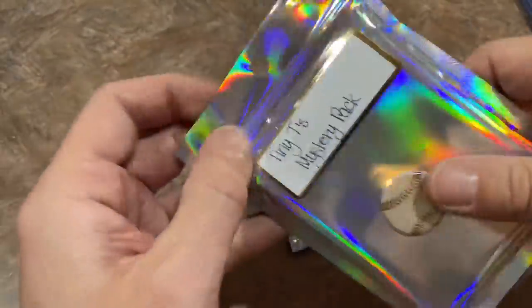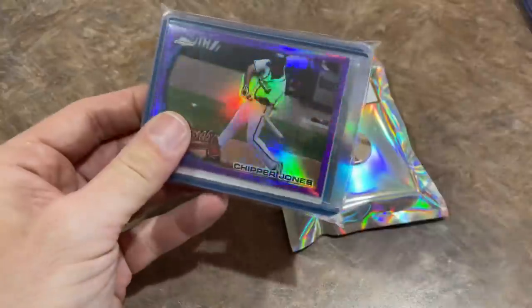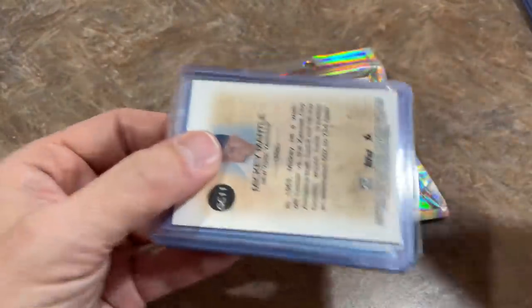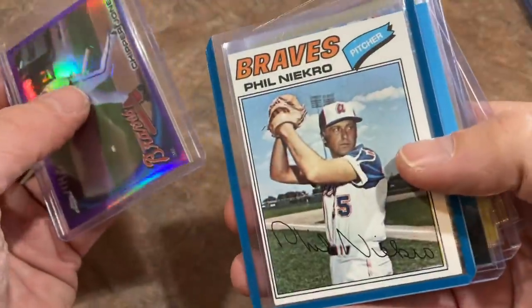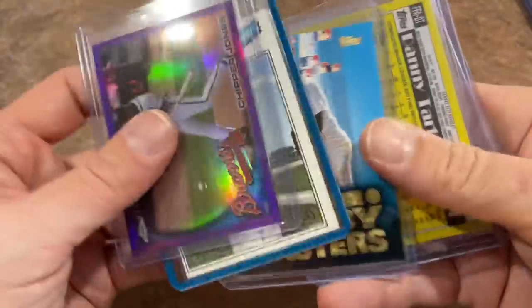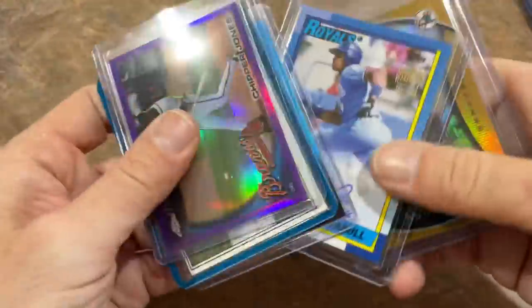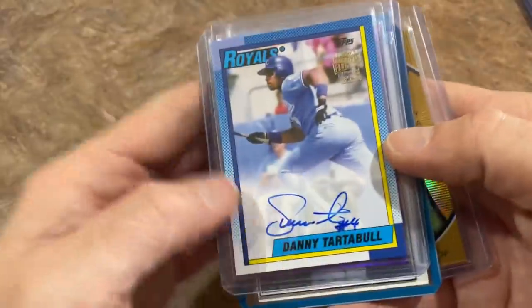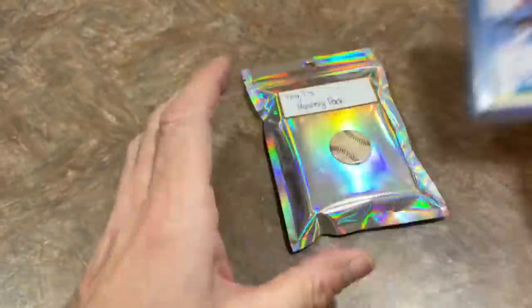The next mystery pack has a Chipper Jones Purple on the top. We've got a Phil Niekro, there's a Derek Jeter, Danny Tartabull — that's going to be an autograph, a nice one right there — and Mickey Mantle from the Archives set.